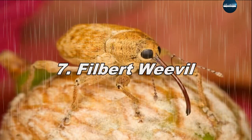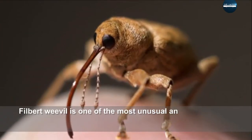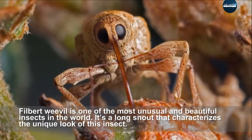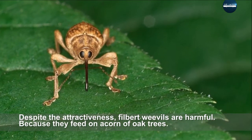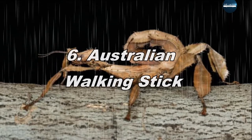Filbert weevil is one of the most unusual and beautiful insects in the world. It has a long snout that characterizes its unique look. Despite its attractiveness, filbert weevils are harmful because they feed on the acorns of oak trees.